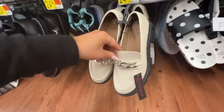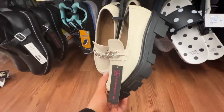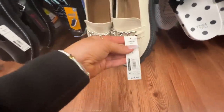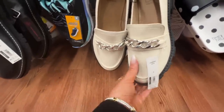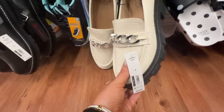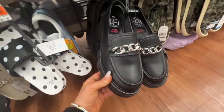You guys, it is chunky lug sole shoe season or nothing. This is a No Boundaries loafer style with a pretty big lug sole — these are $25. They do have a silver chain, which people have been saying for years is going to be popular and I'm definitely seeing more of it this year. They also have it in an all-black style.